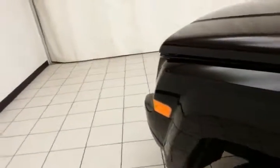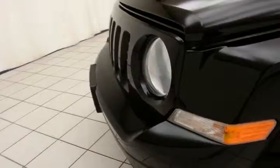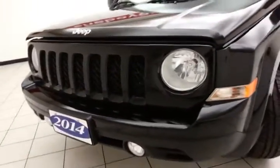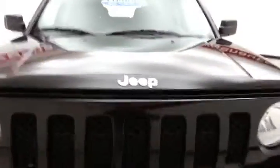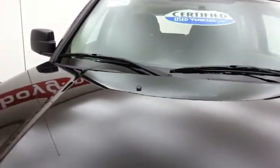Under the hood, this Patriot has a 2.4-liter, four-cylinder engine with 172 horsepower. Just as clean under the hood as the rest of the vehicle. EPA fuel economy estimates average 21 miles per gallon in the city and 27 on the highway. All that with new tires.